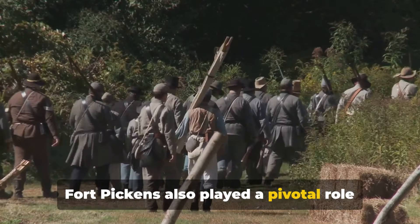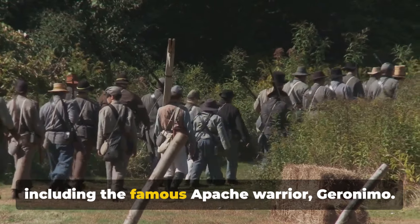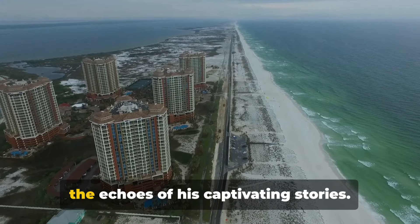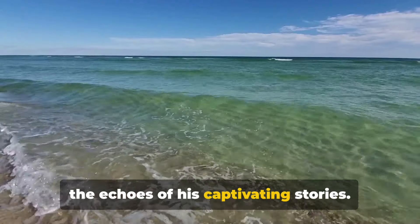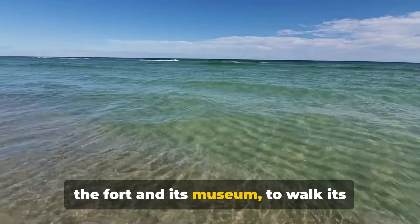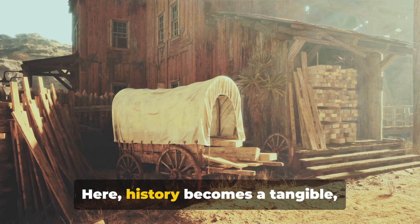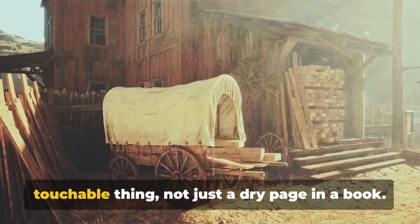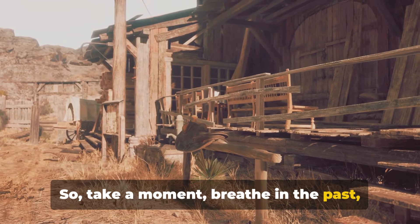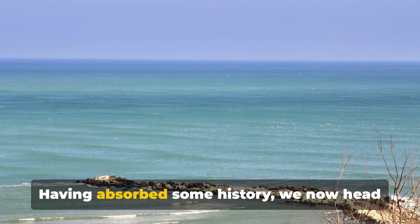Fort Pickens also played a pivotal role as a prison for Native American leaders, including the famous Apache warrior Geronimo. Within these walls, you can almost hear the echoes of his captivating stories. Today, visitors are encouraged to explore the fort and its museum, to walk its corridors and to touch its weathered stones. Here, history becomes a tangible, touchable thing — not just a dry page in a book. So take a moment, breathe in the past and let the weight of history settle on your shoulders.